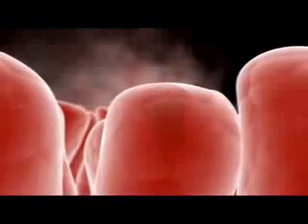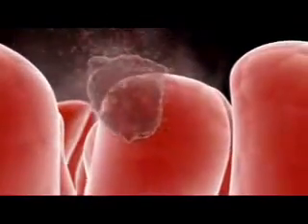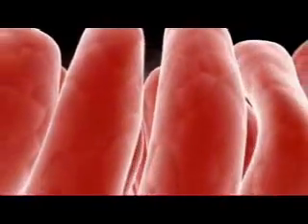This constant self-renewal by stem cells is a feature of many of the body's systems, including skin, hair, and bone.